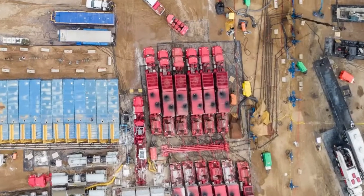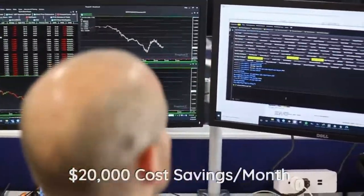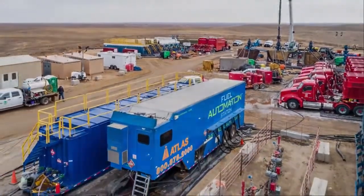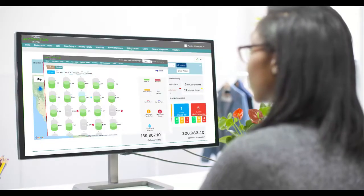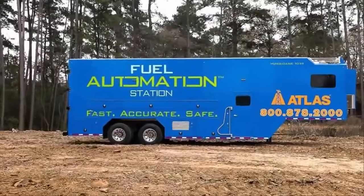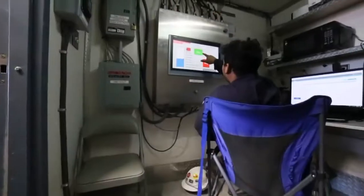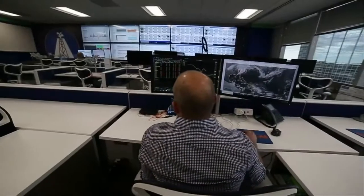Tried and tested by some of the largest operators in the country, FAS is saving customers nearly $20,000 per month in fuel-related job site expense. Customers have the added benefit of electronic billing and access to real-time data of their fueling operation. FAS is the only customer service provider to offer automated fueling in combination with the command center and cloud-based customer portal.